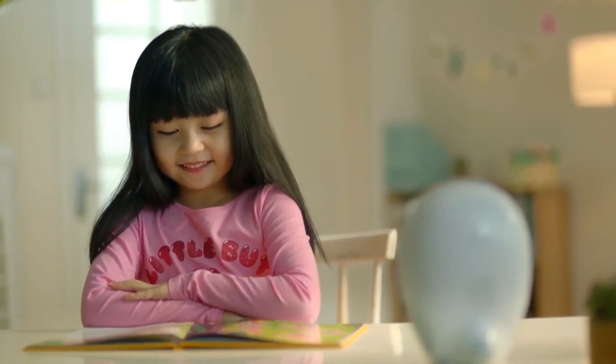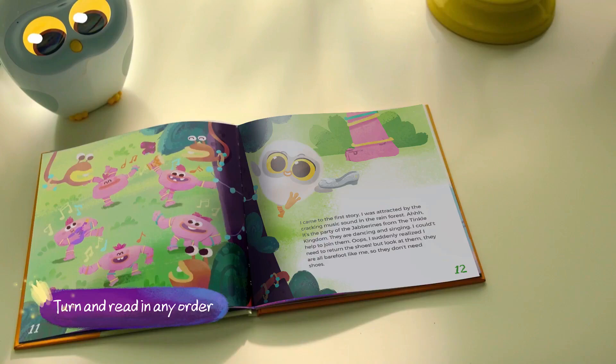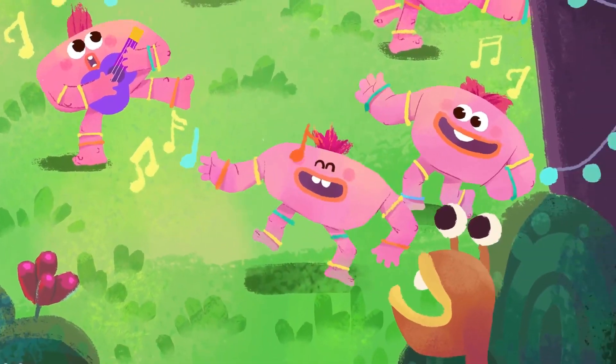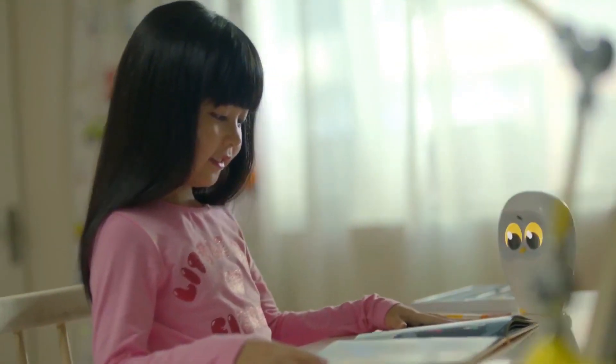Lukahiro S can play music, nursery rhymes, and audio stories, making it a great way to control kids' screen time and encourage them to read. All in all, the Lukahiro S is a fantastic choice for parents looking for a way to help their kids further their reading skills.